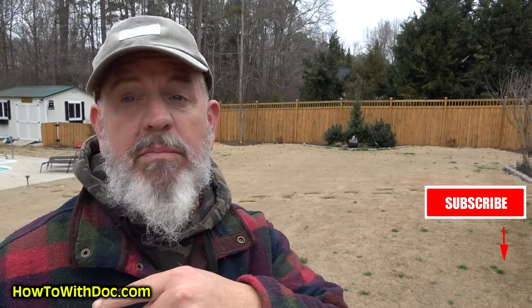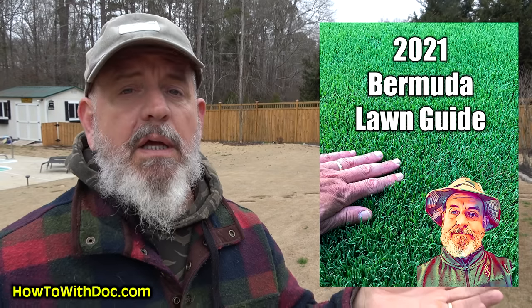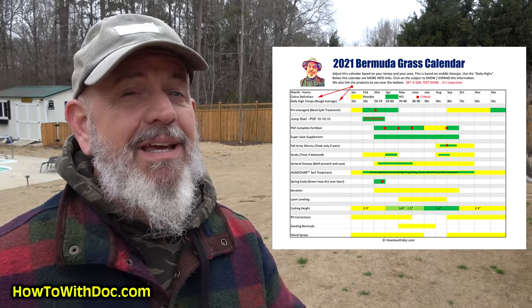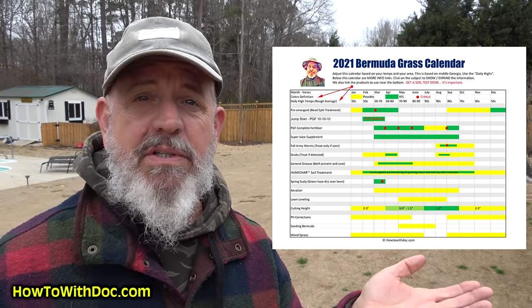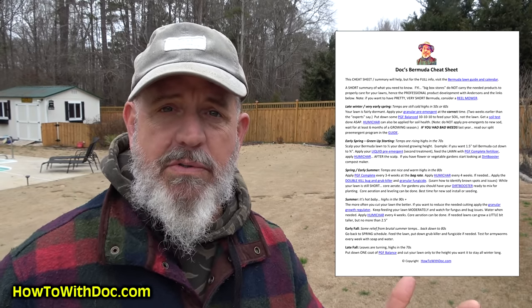Click subscribe — don't miss it because we've got a bunch of stuff coming up. I just posted up the free Bermuda lawn guide for 2021 on the website, along with the calendar and the cheat sheet. The cheat sheet is new this year — it's something you can share with your neighbors or homeowners association. It's a simplified version for people that really don't know what they're doing.